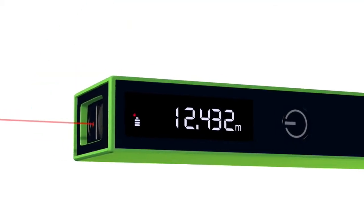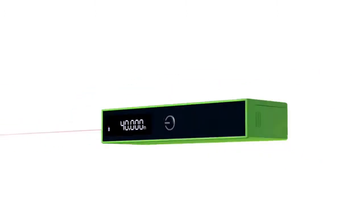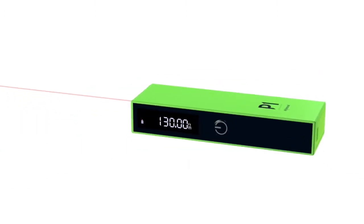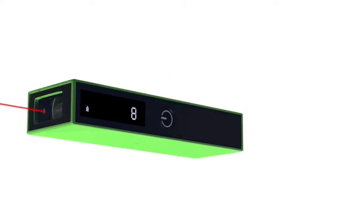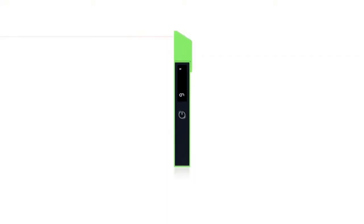Meet Kiwi P1, the world's most compact laser distance meter. Petite, precise, and undoubtedly powerful, Kiwi P1 makes your measuring tasks quick and easy.